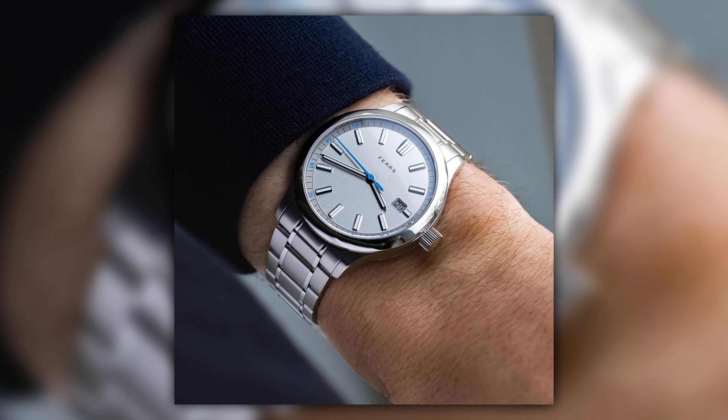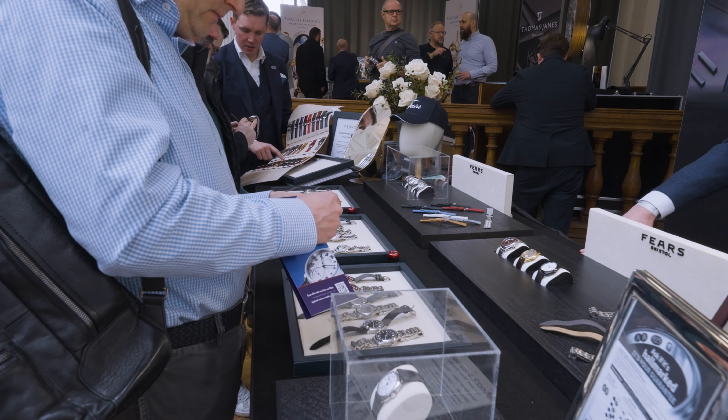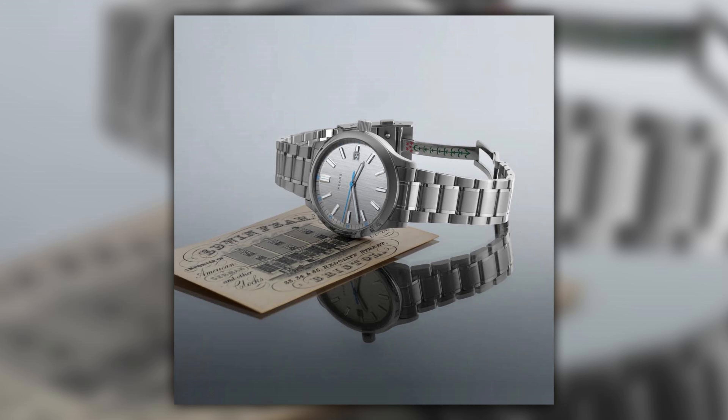The contemporary Red Cliff and the classical Brunswick now represent two sides of the Fears design language, completing the collection. The name was kept because Red Cliff Street in Bristol is where Nicholas's great-great-great-grandfather first started Fears, and Brunswick Square is where their export department was. These names are intrinsically linked to the brand's heritage — and Nicholas owns the trademarks for them.